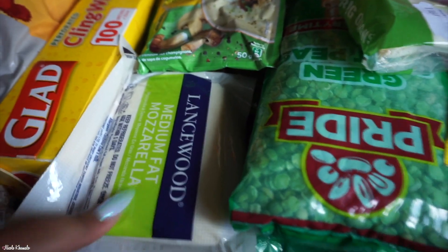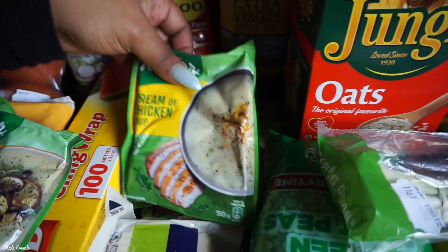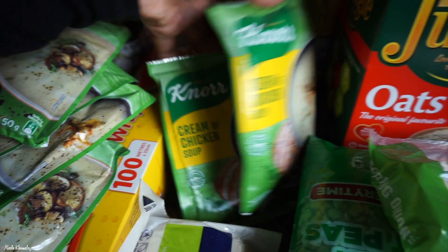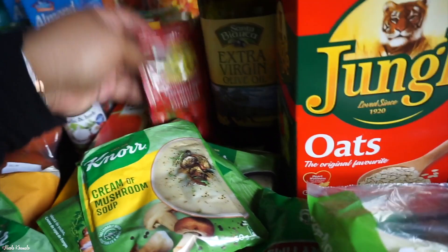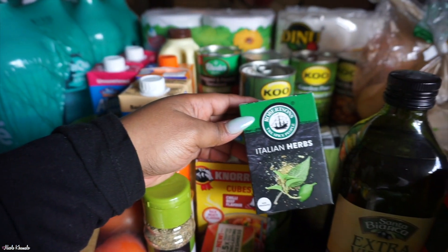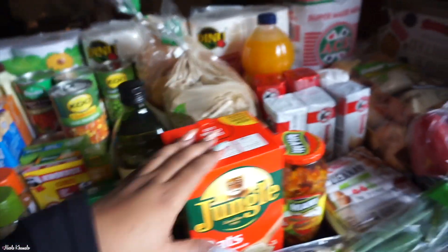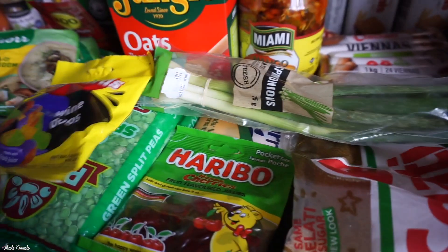In the front we have some mozzarella cheese. We have a couple of soups: cream of mushroom, cream of chicken, cream of chicken, cream of mushroom, and two cream of chickens. We have two of these tomato pastes — the Coussatches. Behind that we have Italian herbs as well. We have extra virgin olive oil — a one litre bottle. Then some cabbage, a box of oats because we ran out, two packets of split green peas, and some sweets: wine duos and some cherries.